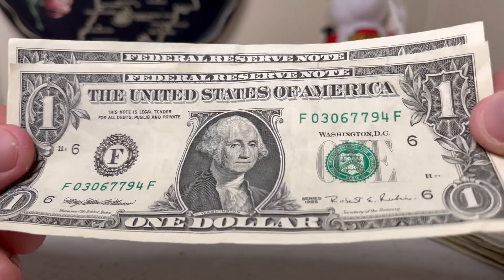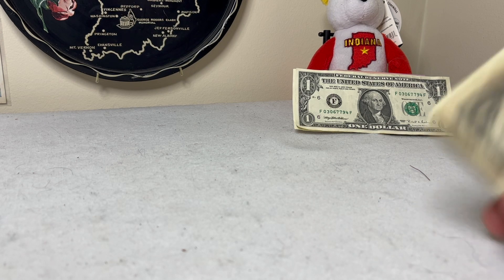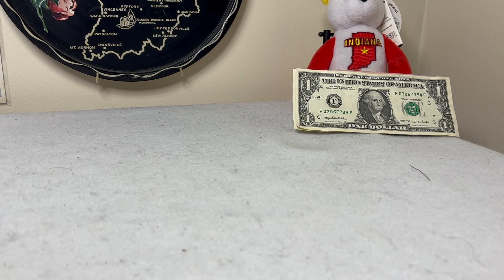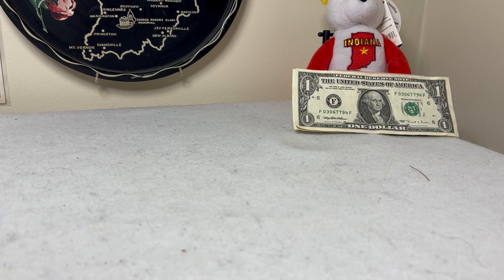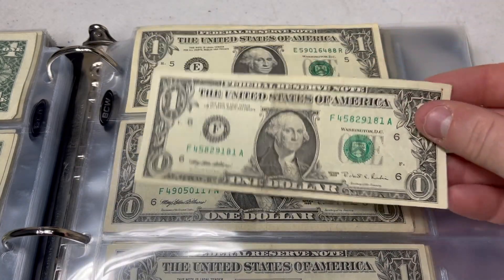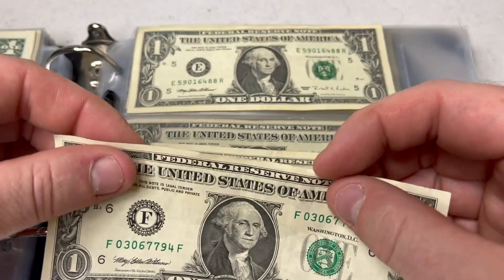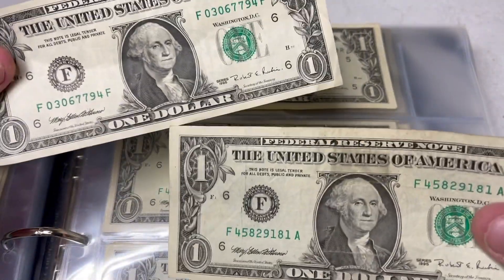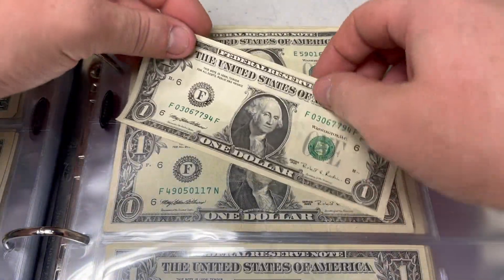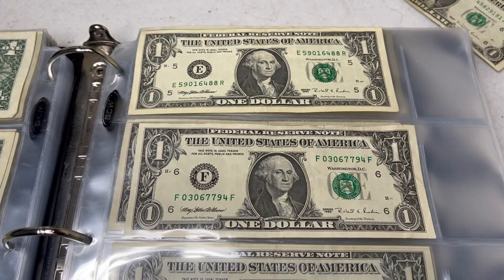I'm going to check if the 1995 is an upgrade, so I'll get the black binder out. Here we are with the binder open to 1995. This is the one currently in the collection, and comparing it — yes, that is definitely an upgrade. Even though it's got a small tear at the top, it's generally in better condition, doesn't have a stain, the paper is better quality.